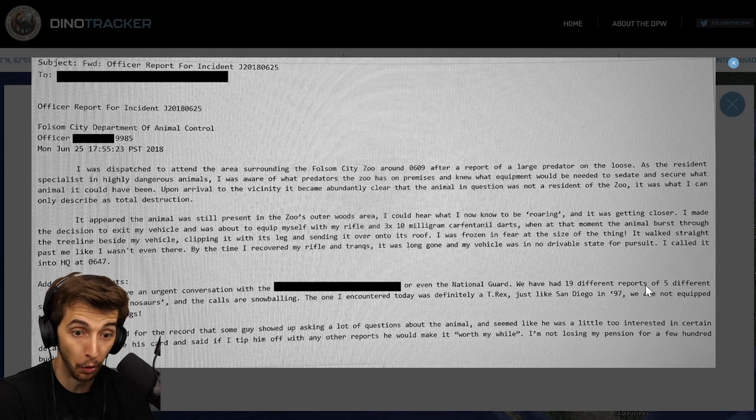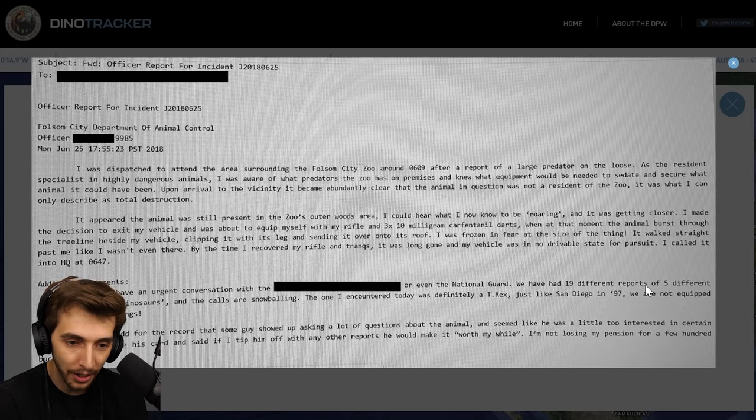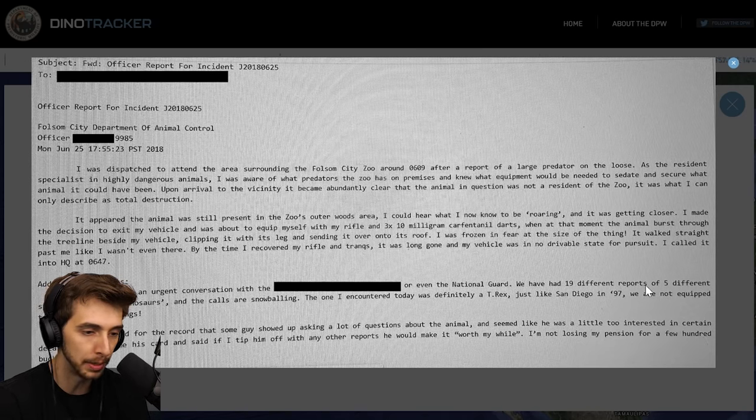Oh, this might be talking about the T-Rex with the roar at the end of Fallen Kingdom. I could hear what I now know to be roaring, and it was getting closer. I made the decision to exit my vehicle and was about to equip myself with my rifle and three 10-milligram carfentanil darts — possibly a callback to Lost World and the sedation of the T-Rex on the boat. At that moment the animal burst through the tree line beside my vehicle, clipping it with its leg and sending it over onto its roof. I was frozen in fear at the size of the thing — it walked straight past me like I wasn't even there.